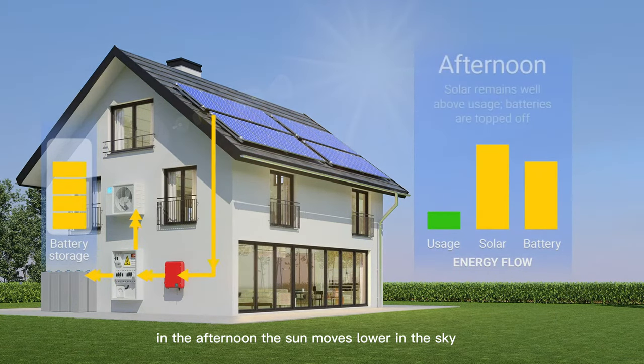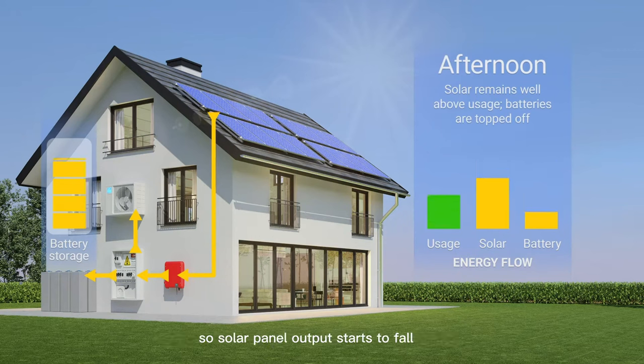In the afternoon, the sun moves lower in the sky, so solar panel output starts to fall. However, the solar panels will still produce more power than is needed. If the batteries aren't full yet, the extra power will be used to bring them up to 100%.